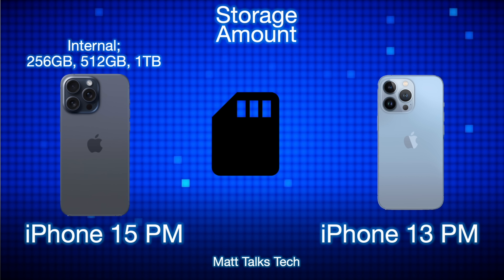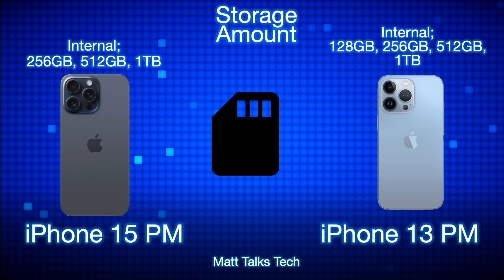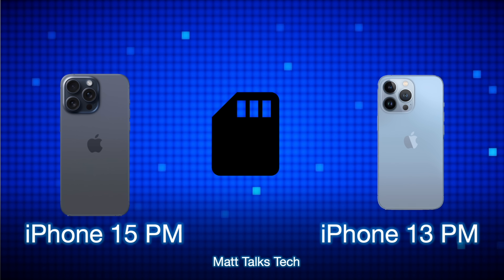For storage, there's also a difference. For the first time, Apple is not offering a 128GB option on the 15 Pro Max — it starts at 256GB and goes up to 1TB. The iPhone 13 Pro Max, by contrast, was available starting at 128GB and also went all the way up to 1TB.